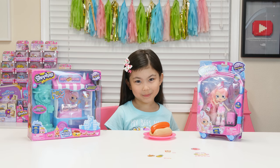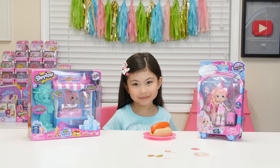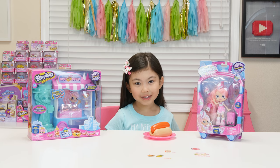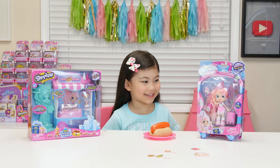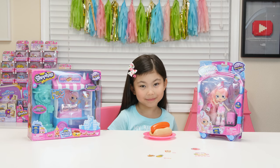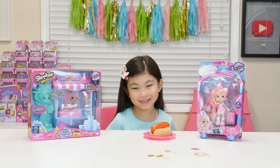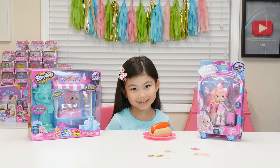Mmm, what are you eating, Melody? A hot dog. Is it yummy? It's hot. Where did you get it from? From my new friend. Oh, you mean Pinky Cola? Uh-huh. Yeah, she's a new Shoppie doll from the USA. Do you have a hot dog for me too? Mm-hmm. I'm so glad.